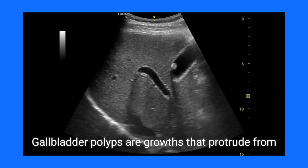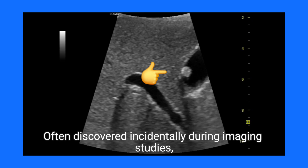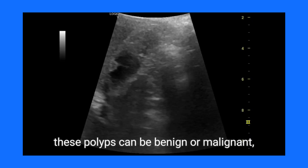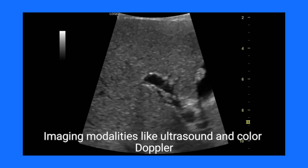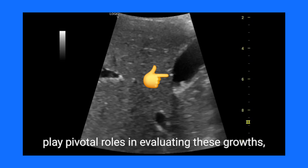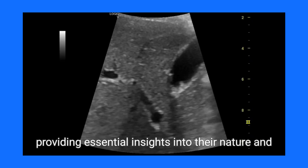Gallbladder polyps are growths that protrude from the gallbladder's inner lining into its lumen. Often discovered incidentally during imaging studies, these polyps can be benign or malignant, making their assessment critical for patient management. Imaging modalities like ultrasound and color Doppler play pivotal roles in evaluating these growths, providing essential insights into their nature and implications.